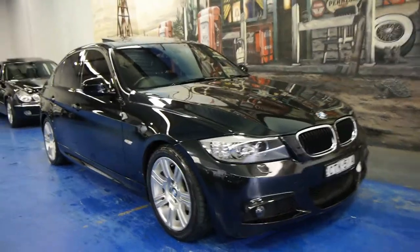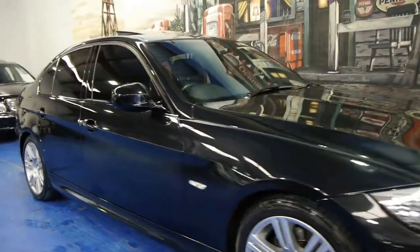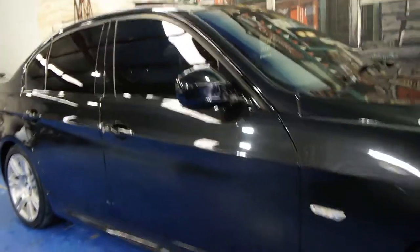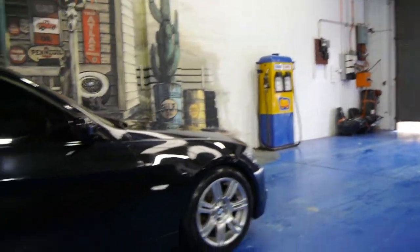Today we have for you a 2010 BMW 320i M Sport. You can see it's an M Sport because it's been lowered from factory. It's got the factory motorsport wheels and it's got the sport steering wheel.